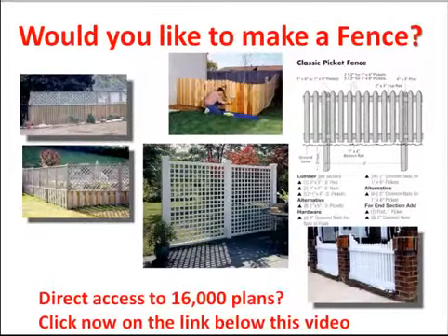Would you like to make a fence but have no idea how? Then I have good news for you, because I have found a website where you can access over 16,000 different construction drawings and building plans on all kinds of subjects — not only making a fence, but also construction drawings of many other things.